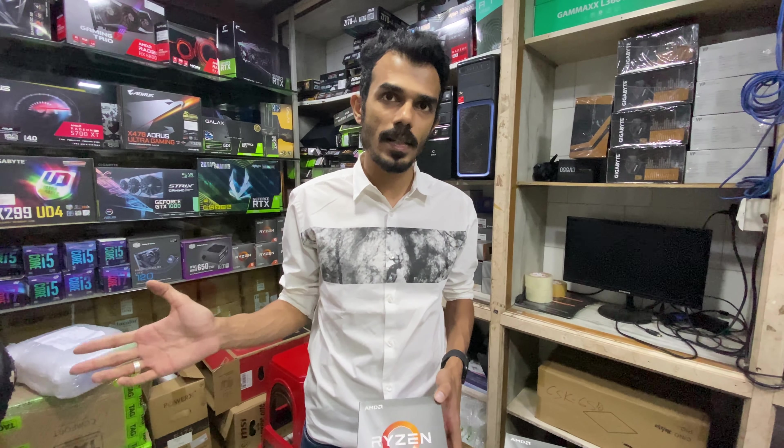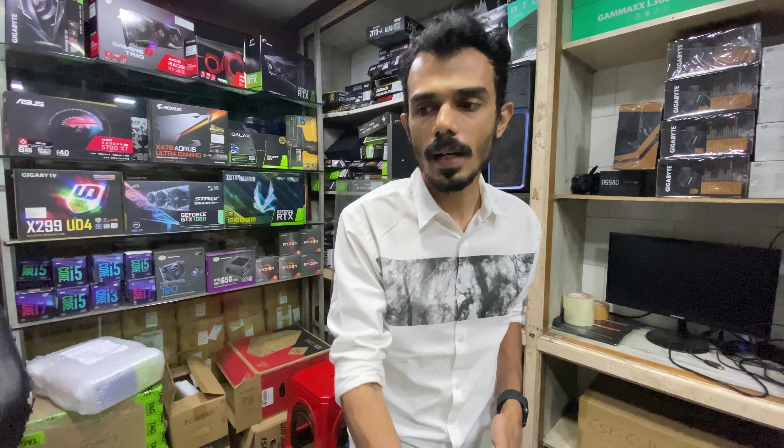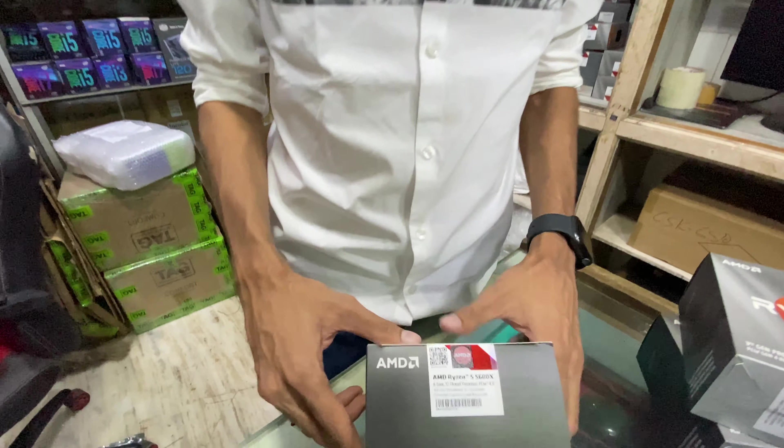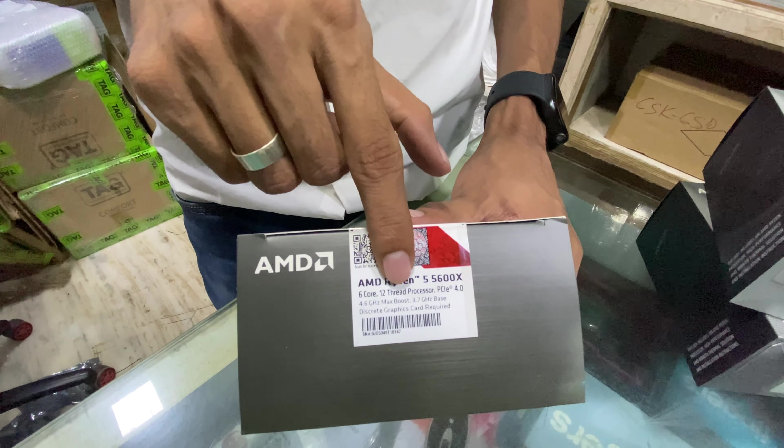There is a difference of around 200–400 Rs between generations because 5th generation pricing is lower. The Ryzen 5 5600X is a 6-core 12-thread processor with a 3.7 GHz base and 4.6 GHz boost, 35MB cache, requiring a discrete graphics card, priced at 20,500 Rs.